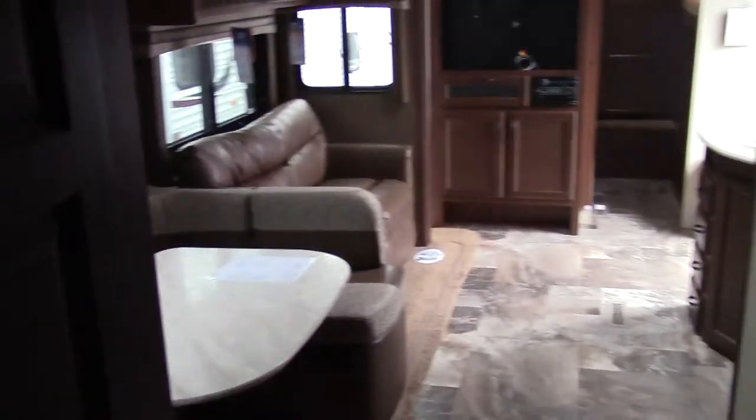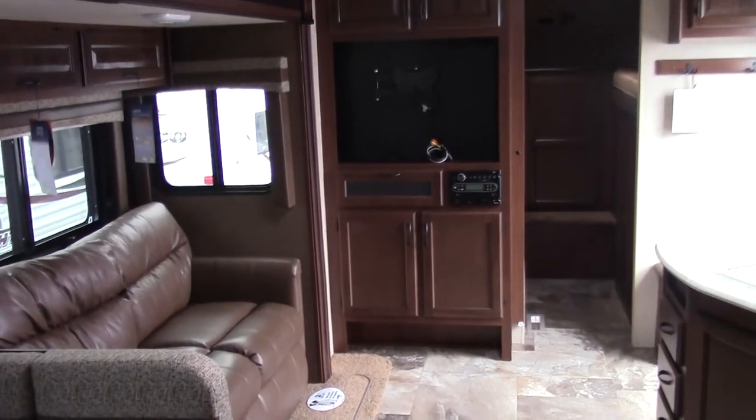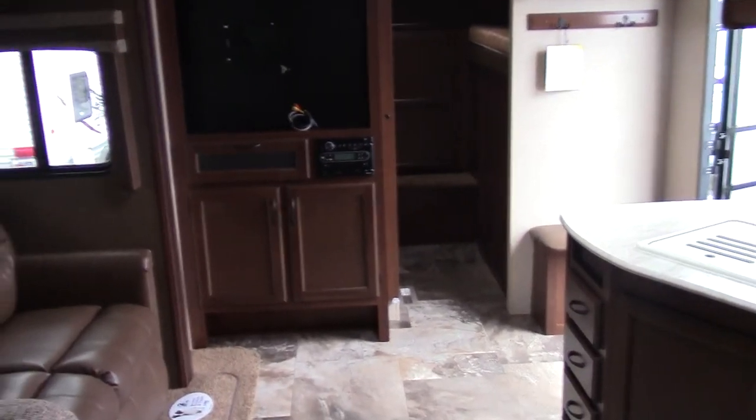Again, my name is Randy Hipple with Valley RV Supercenter here in Kent. Please come and ask for me — I'd be more than happy to help you guys out. Have a nice day, bye.